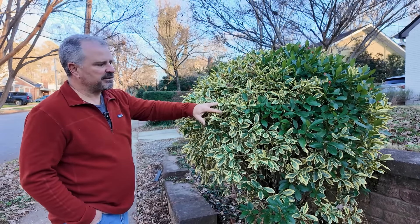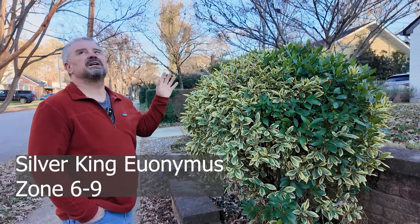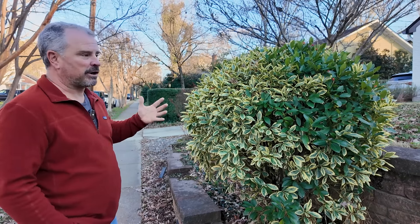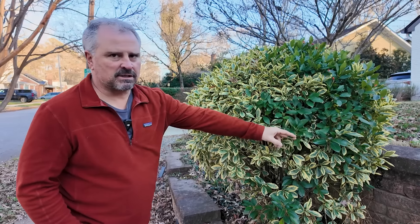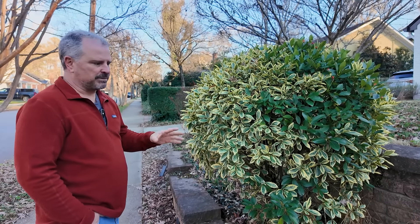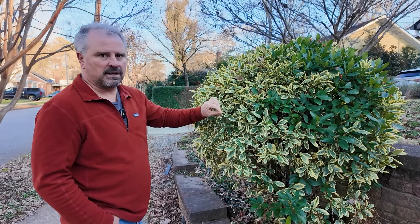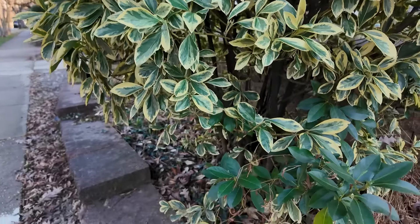I came across these Silver King euonymus, which has a beautiful variegation. These are in everything in this neighborhood — it's basically in part shade, a giant oak forest with open spaces in between. If you see this kind of solid green growth on any of your gold or variegated plants, you'll want to get that out pretty quickly. This is definitely going to grow much faster than the variegated growth and it'll take the plant over very, very quickly.